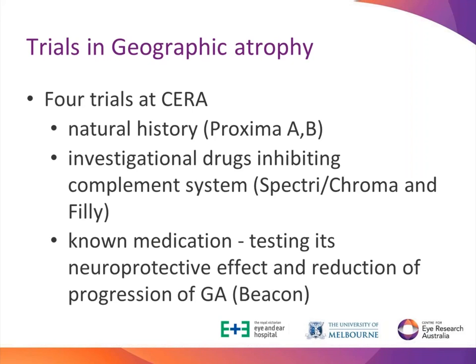The first, the natural history trial, is not a treatment trial - we enrol patients and just watch how slowly or fast they progress without any treatment. We take bloods and send them for genetic testing because we believe there is a connection between genetics and AMD. The second are two clinical trials where we inject treatment inside the eye. Both medications are trying to slow down the inflammation process in the retina, which is part of the progression of age-related macular degeneration.